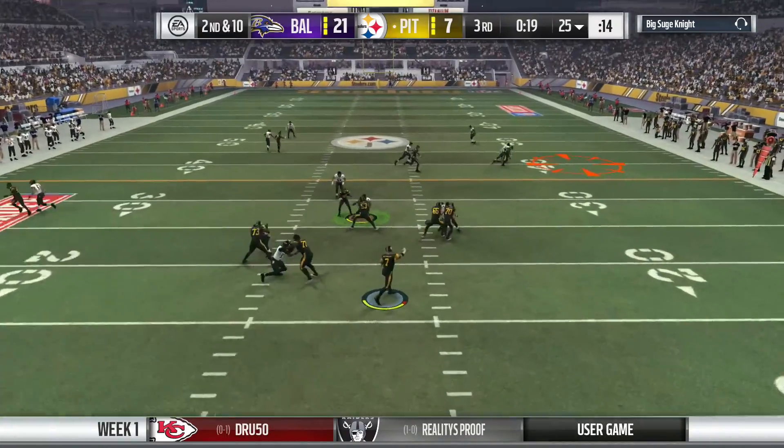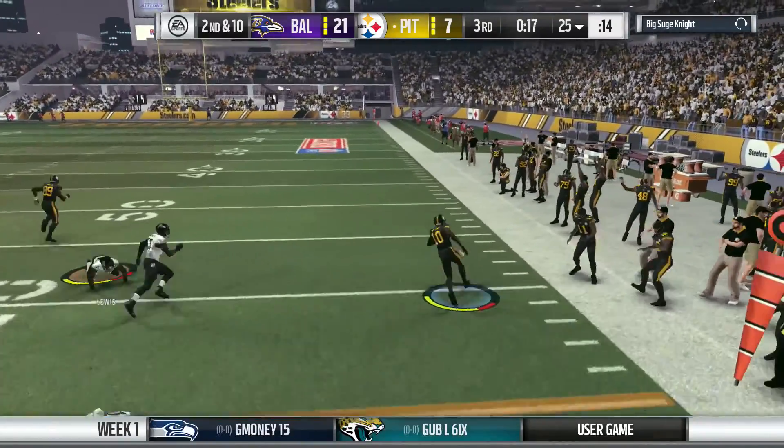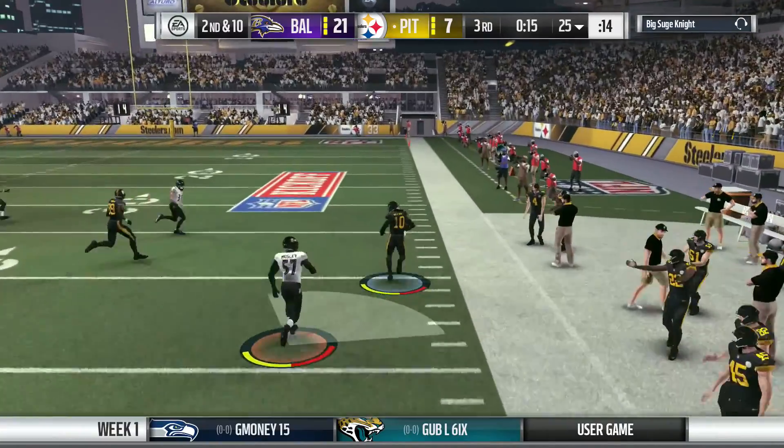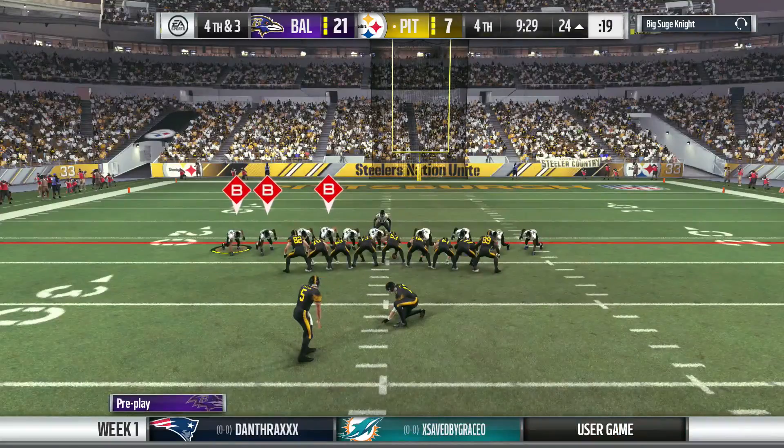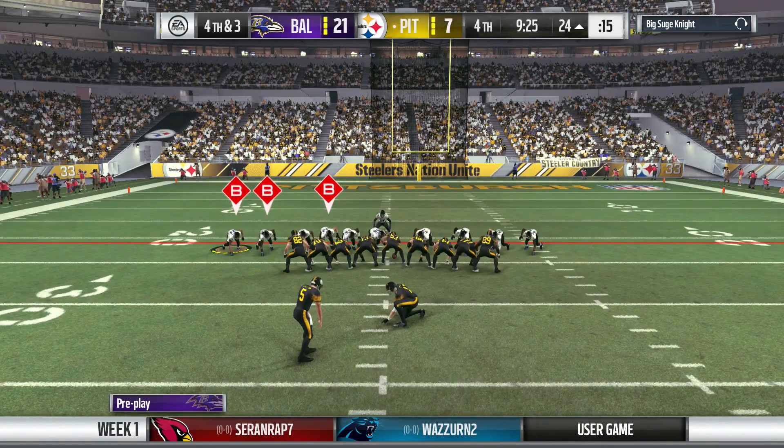Second and ten. It's Roethlisberger once more. Oh, he got position on him and he pulls it in. And all the way inside. Get a little RAC yardage. But a nice job defensively to get to him and keep him short of the first.